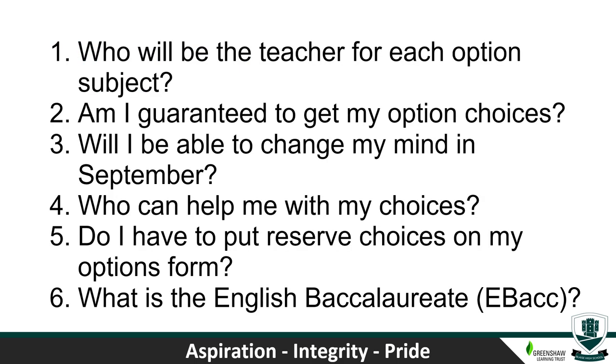Here are some of the most commonly asked questions about the options process. Number one: who will be the teacher for each option subject? We don't know that as a school yet, and nor do the students. Therefore, please ensure students don't select subjects based upon who the teacher will be — that information won't be known for quite some time.